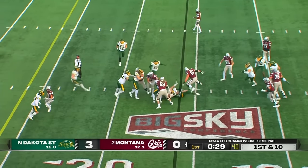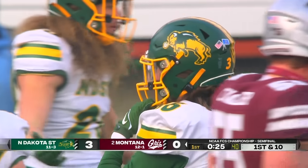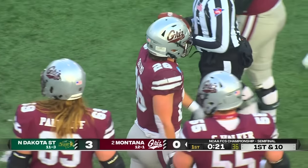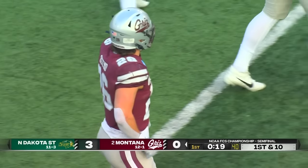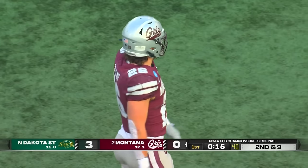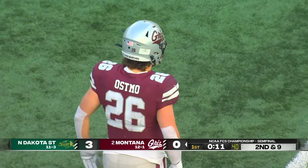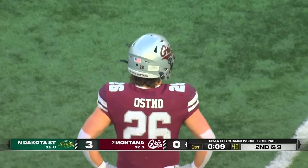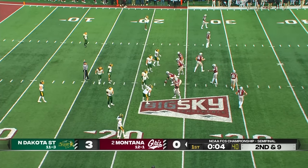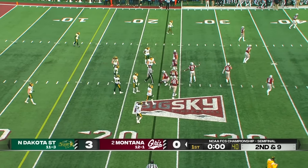Osmo gets the carry, tackled by Kubitz. The Grizz show their version of 12 personnel, moving their tight ends pre-snap — a little bit of the Bison's own medicine thrown at this defense. We're winding down the first quarter of a game with the intensity that is living up to all the hype. We'll go to the second quarter with North Dakota State holding a three-nothing lead over Montana.